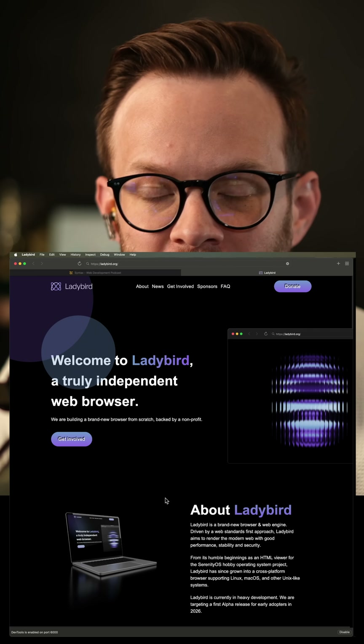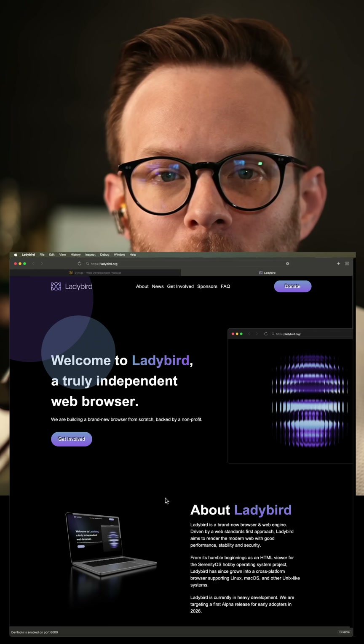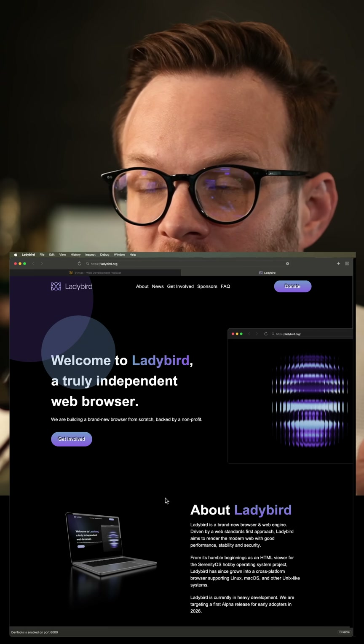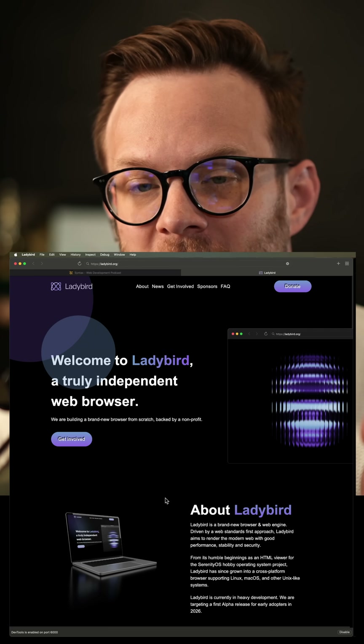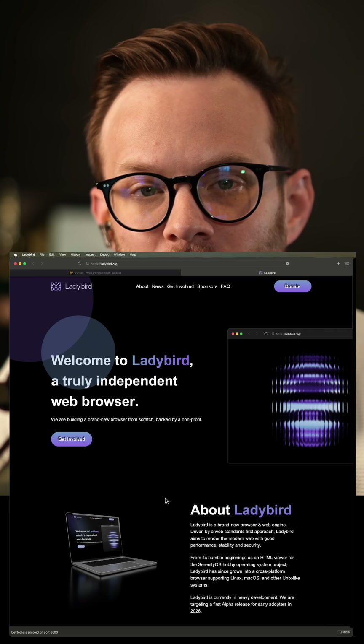Most browsers these days are built with one of a few rendering engines, whether that's Blink, WebKit, or Gecko, and they all power Safari, Chrome, and Firefox, etc. But Lady Bird has taken on the challenge of writing a completely new rendering engine from scratch.